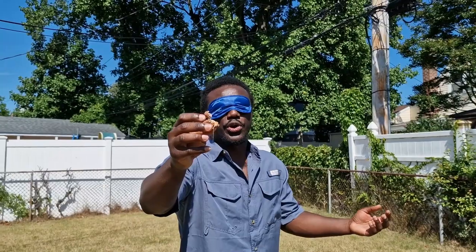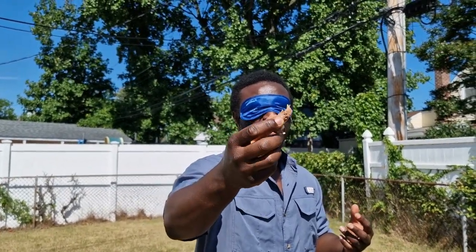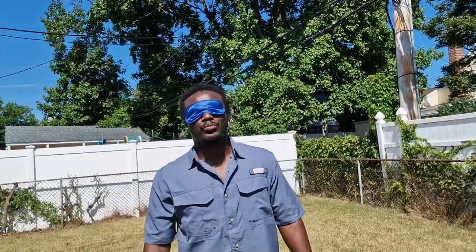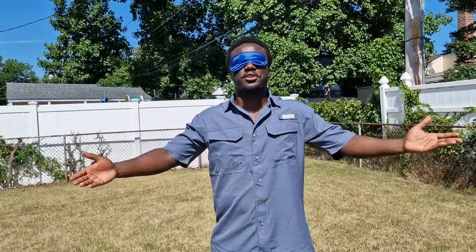All right, so can you see this? I just broke it. It's melting slightly because of the heat. Are you seeing it? All right, good. Let's go. It's sweet as usual, it's nutty — it's what a Snickers tastes like.